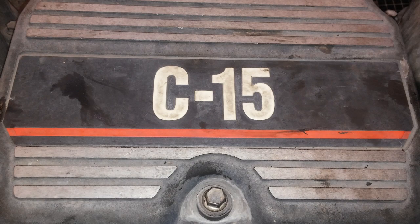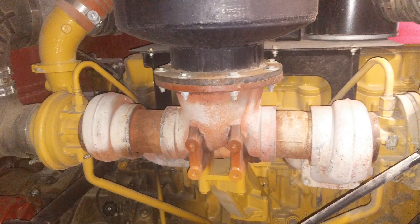I eliminated a lot of models there, but that still leaves us with a big chunk of engines to talk about, and those engines are the 3406E, the C-16, the C-15, the 3456, and the C-18. They're all very similar, but also different.